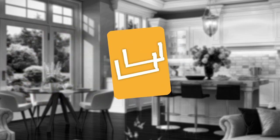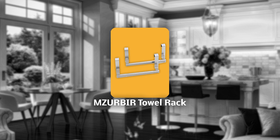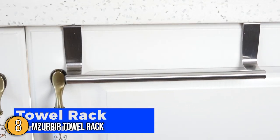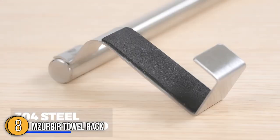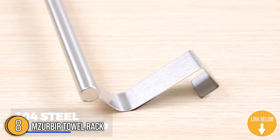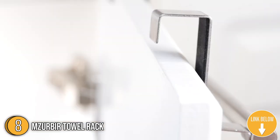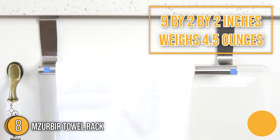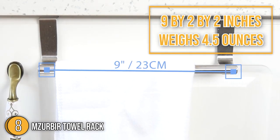The eighth kitchen sink accessory on our list is the EmserBear Towel Rack. It is a great option if you are looking for a secure place to keep your towels. Designed specifically for use as an over-the-door holder, its 304 stainless steel construction and rust-proof coating are sure to provide years of reliable service. It measures 9 x 2 x 2 inches and weighs 4.5 ounces.